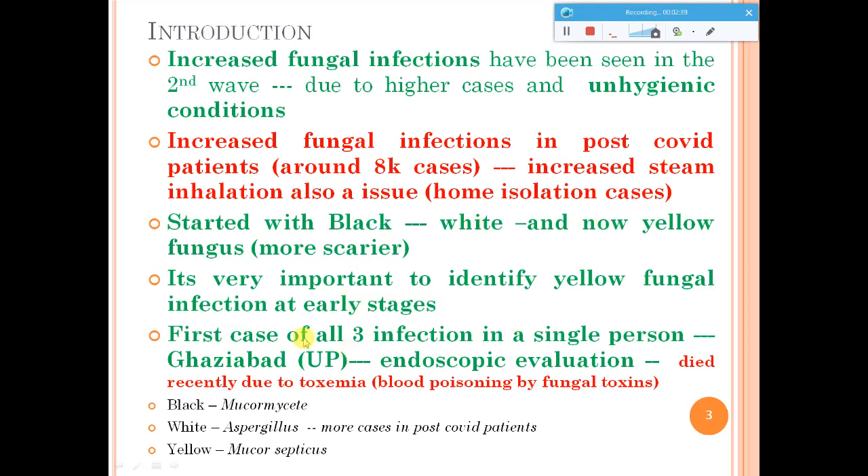There have been a lot of cases with these fungal infections. To give you some details, there was one patient in UP who was suffering from all three infections — black, white, and yellow. He recently died because of the toxemia created, that is blood poisoning due to these fungal toxins.